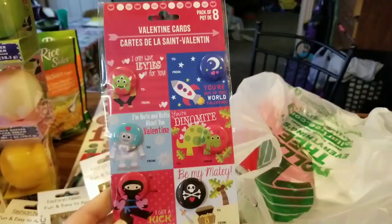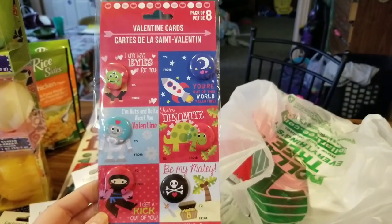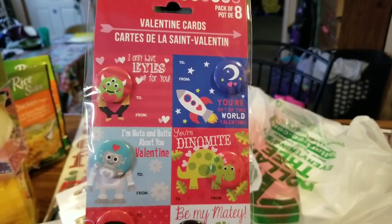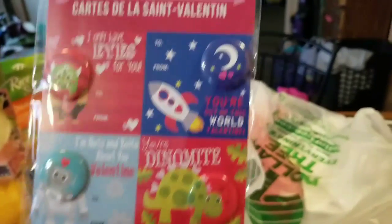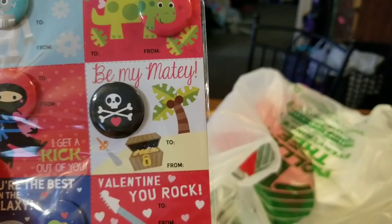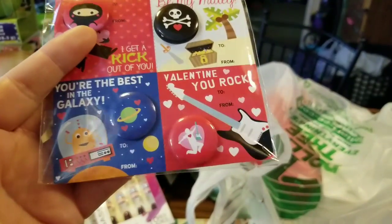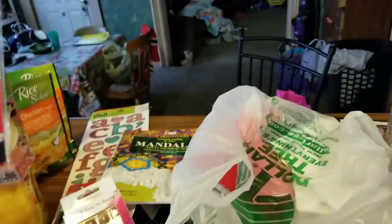I hauled some of these in my last Dollar Tree haul — there are like 9,000 Dollar Tree hauls on my channel playlist. I found some of these prior but not these specific ones. Valentine cards — but they have pins. Check it out: 'I only have eyes for you,' 'You're out of this world,' 'I'm nuts and bolts about you,' 'You're dynamite,' 'Be my matey,' 'I get a kick out of you' — these two are my favorites. Also 'You're the best in the galaxy' and 'Valentine, you rock.'